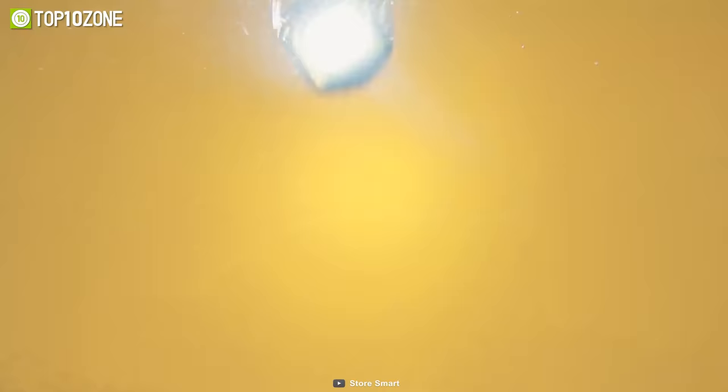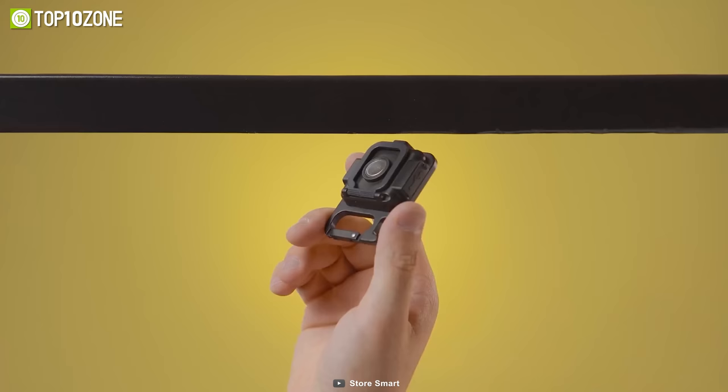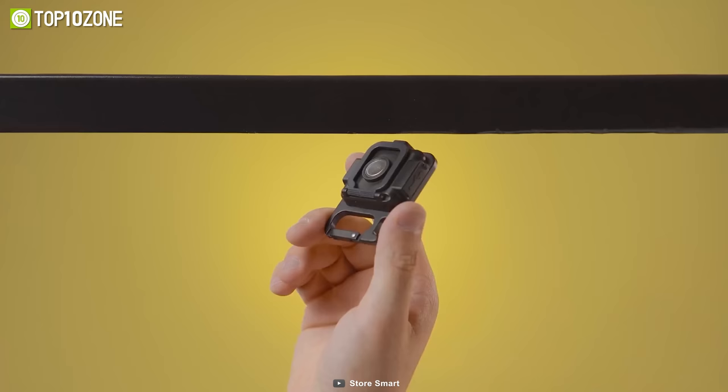This flashlight is waterproof and can also be used as a bottle opener. Thanks to its strong magnet, the T20 can also be attached to any metal surface. How cool is that?